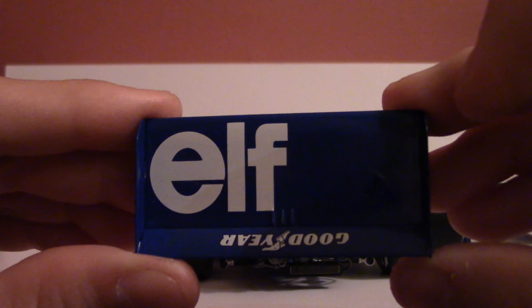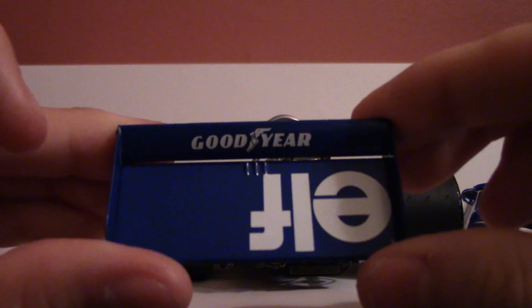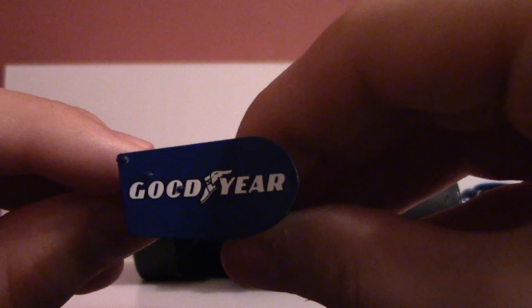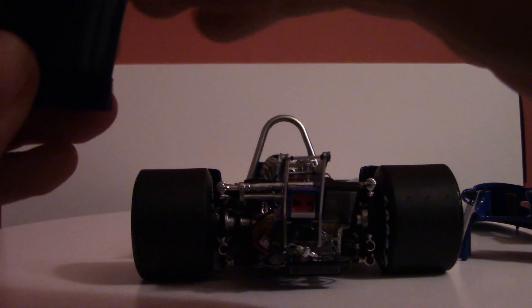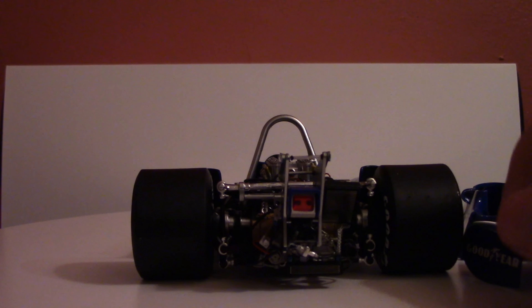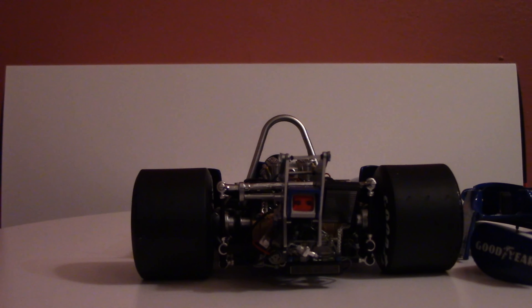With the bodywork removed, you can see sponsor logos and Jody Scheckter's name with a British flag — he was racing under a UK license at the time, even though he is from South Africa. The rear wing also just lifts off the pylons. It's a plastic piece with crisp sponsorship graphics: Elf and Goodyear on the flap and end fences. With the rear wing removed, you can see the overall proportions of the rear end more clearly.